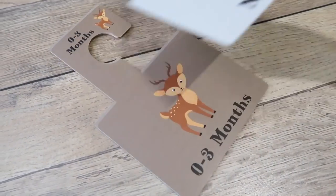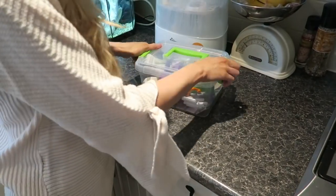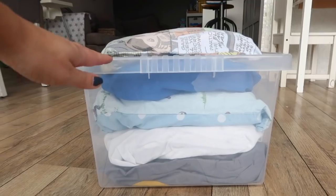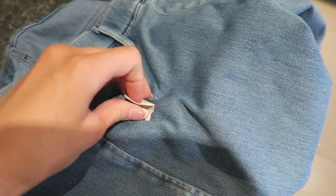Hi guys, welcome back to my channel. In today's video, I'm sharing with you 10 mum hacks that you need to know. And although I make so many mum hack videos on this channel, these are all brand new ones that you won't have seen before. So I really hope you like them.